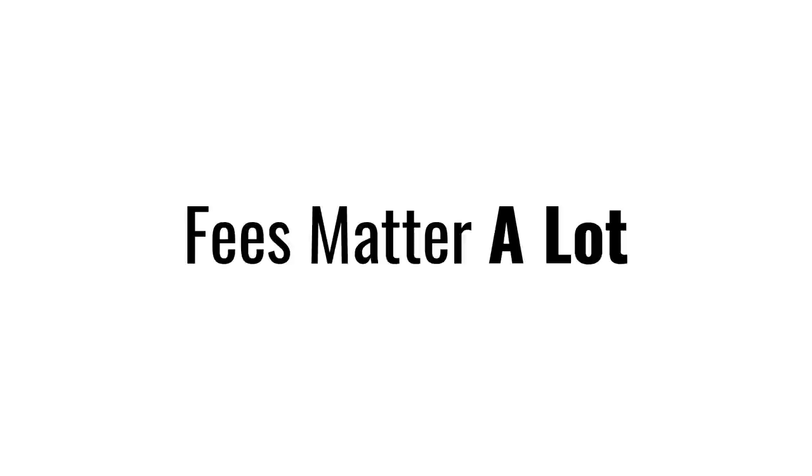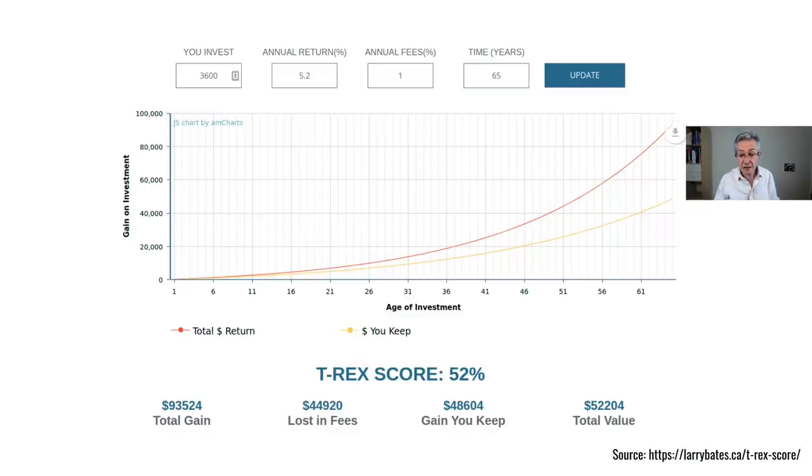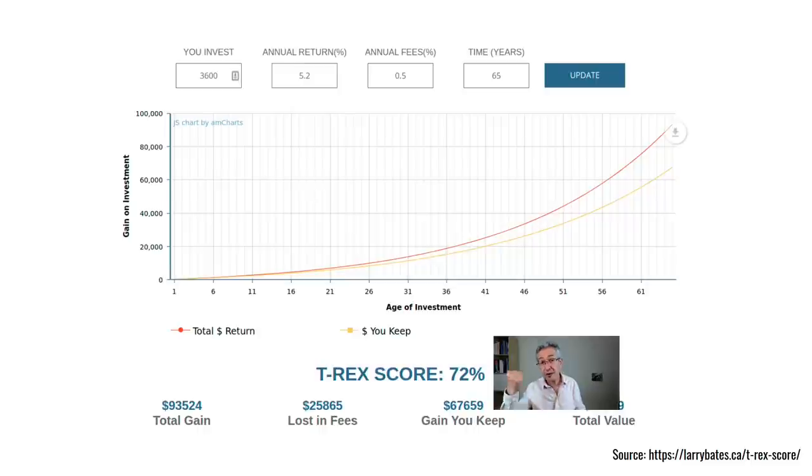My go-to for explaining fees is Larry Bates' T-Rex calculator. Looking at one £3,600 payment compounded over 65 years at 5.2%, if your annual fees are 1% you'd only get to keep half of your gains — the other half goes to your fund manager and platform. If your fees are just 0.5% per year, your T-Rex score rises to 72%, so you're keeping three quarters of your gains. But how could we do even better than that?